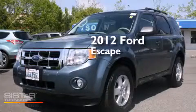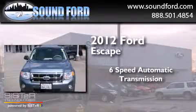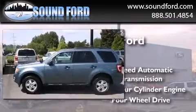This is a 2012 Ford Escape. This crossover has a six-speed automatic transmission, an inline four-cylinder engine, and the added capability of four-wheel drive.